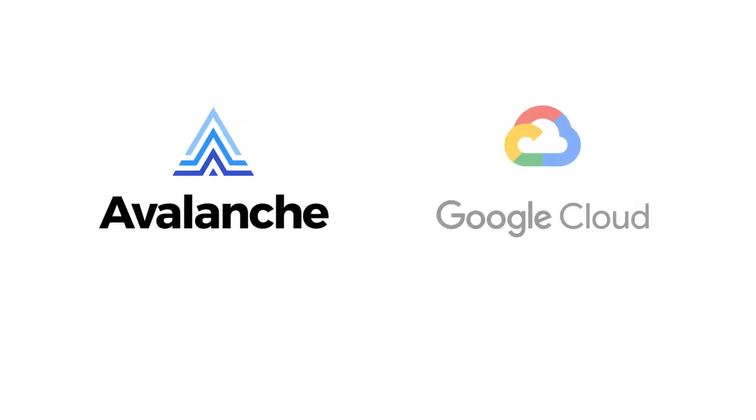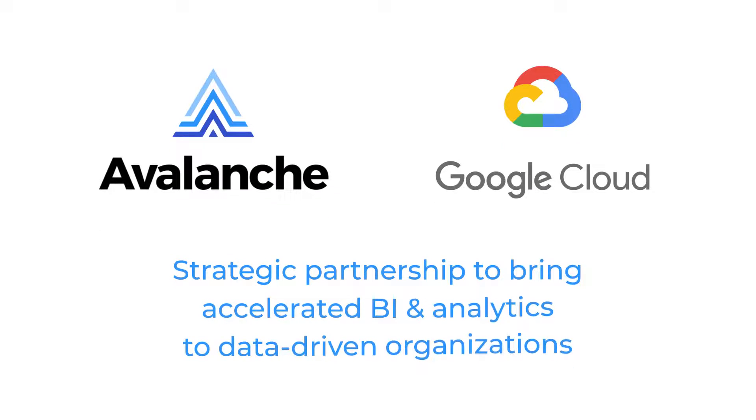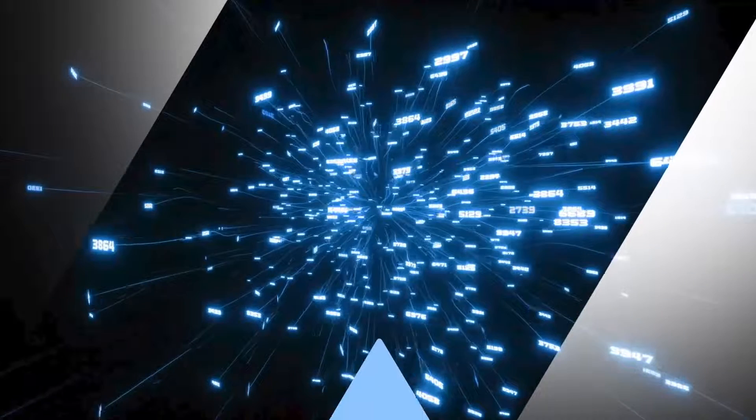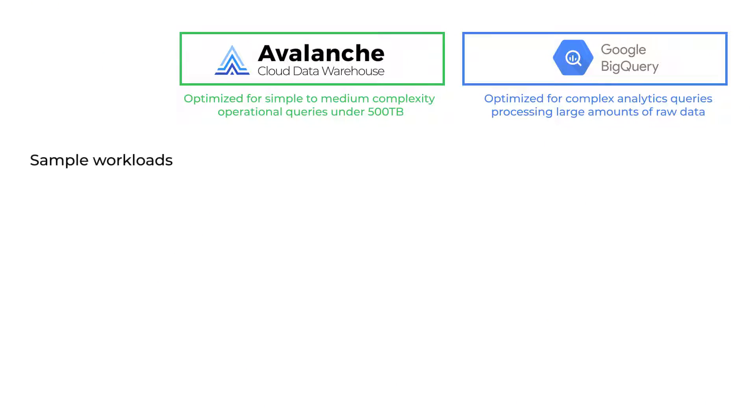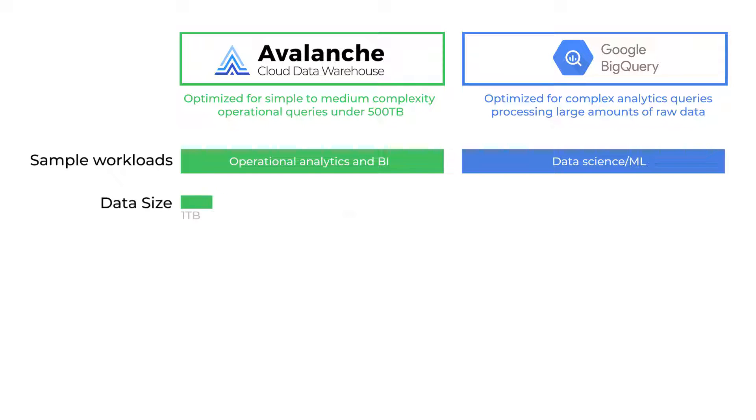Actian Avalanche and Google Cloud have formed a strategic partnership to bring accelerated BI and analytics to data-driven organizations. Avalanche complements Google BigQuery by providing a high-performance data warehouse option for traditional operational workloads.